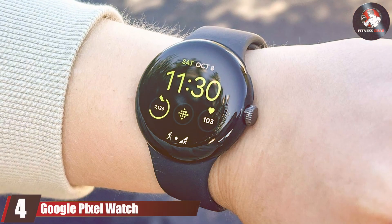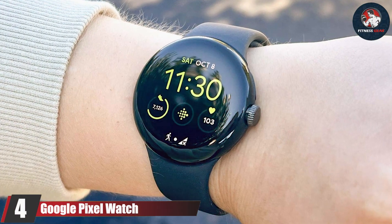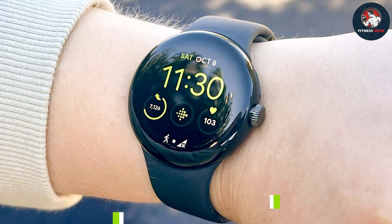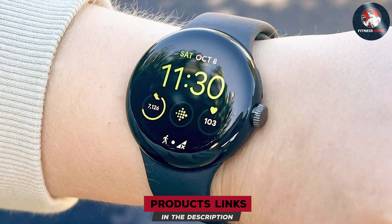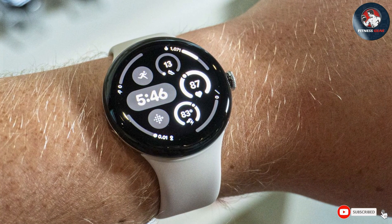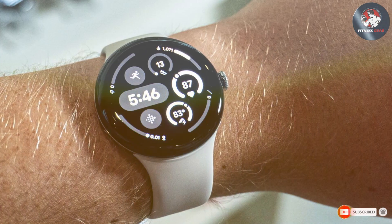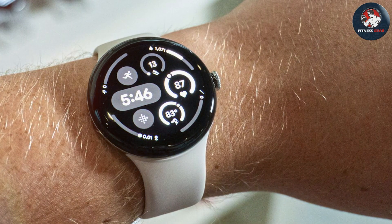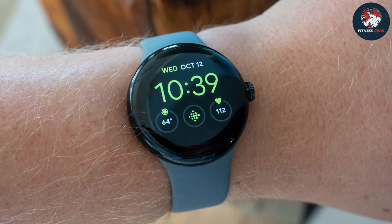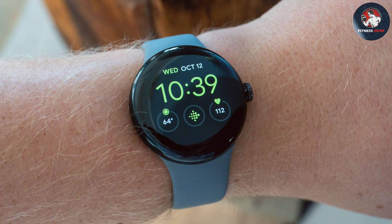Number 4: Google Pixel Watch Android Smartwatch. The Google Pixel Watch is a stylish and versatile smartwatch that integrates seamlessly with Android devices. Its round design and premium materials give it a sophisticated look, while the 1.2-inch AMOLED display offers crisp and clear visuals. The watch is comfortable to wear and features a range of customizable bands to suit your style.